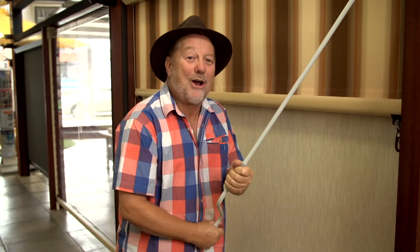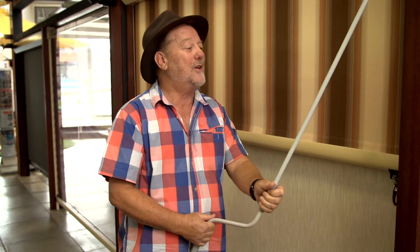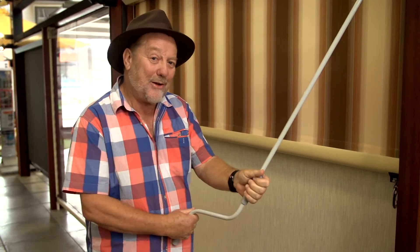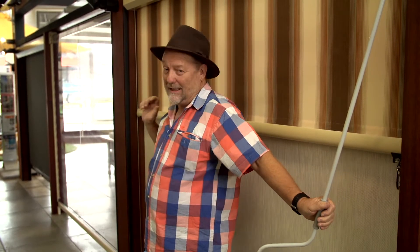Alternatively, these gear operated blinds come with or without a wire guide. They can be wound up and down manually or using a remote control if you have a motor attached to it — and of course that applies to all three of these units.